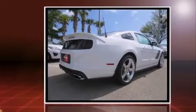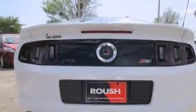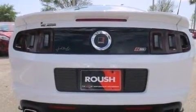Top features include power windows, variably intermittent wipers, adjustable headrests in all seating positions, a trip computer, remote keyless entry, and much more.